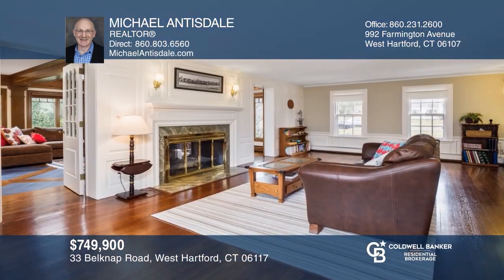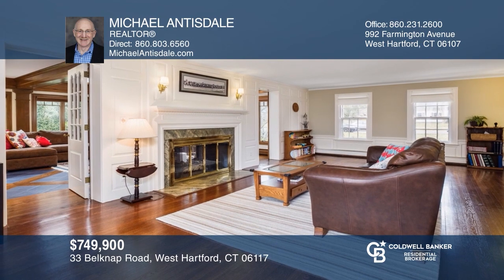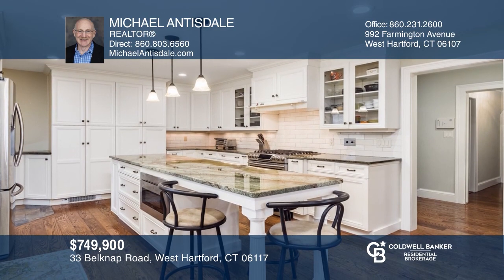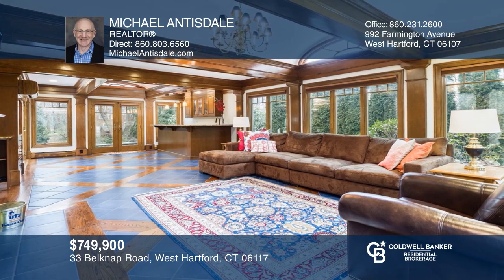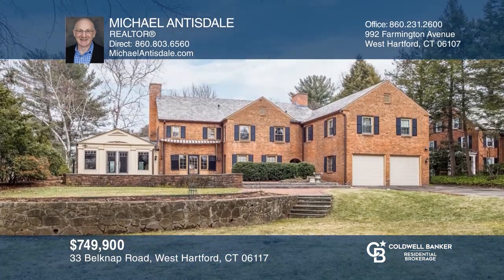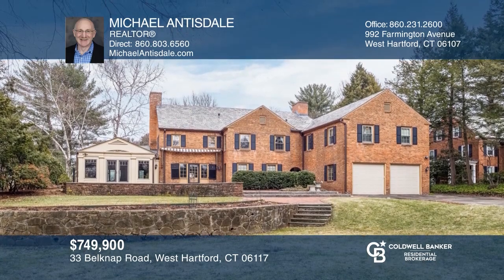Visit the grandeur of this five-bedroom Georgian colonial that seamlessly blends historic detail with modern updates. You'll find high ceilings, hardwood floors, a chef's kitchen with a huge granite island, and a large family room with oversized windows and French doors to the patio. Close to the Governor's mansion, Elizabeth Park, and nestled into a beautifully landscaped lot. Michael Antisdale is ready to show you your new home.